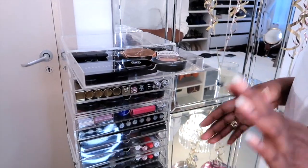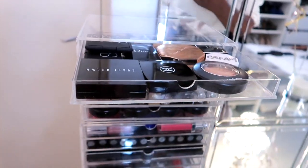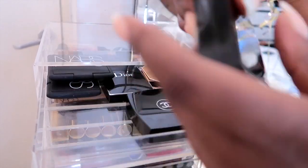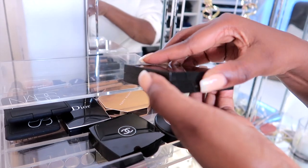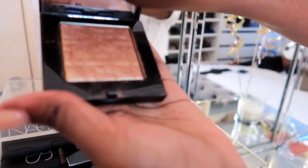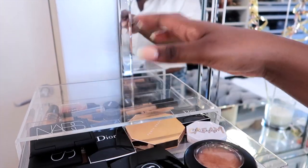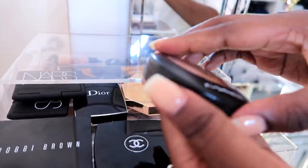In the first drawer I have all my blushes — my high-end ones, to be precise. I have my Bobbi Brown one, which is a really nice highlighter — it's so nice and golden with a bronze color that's very flattering. And I have my Chanel blush here.